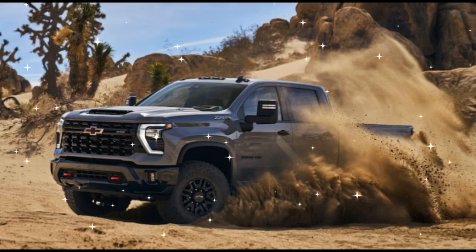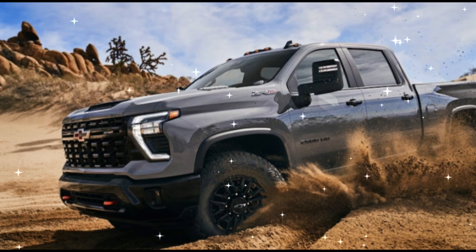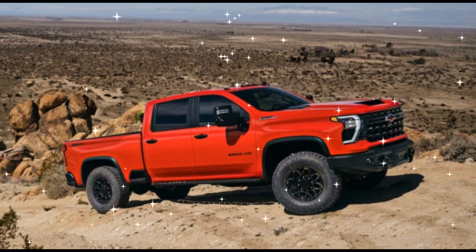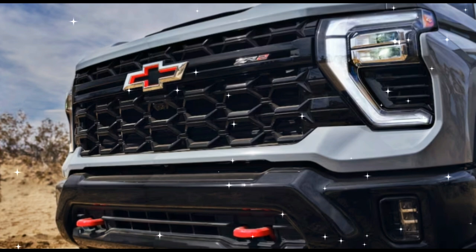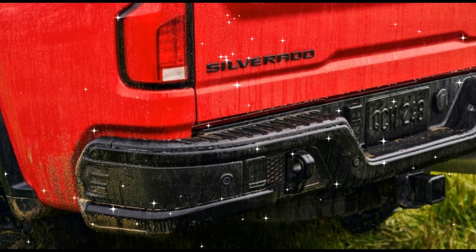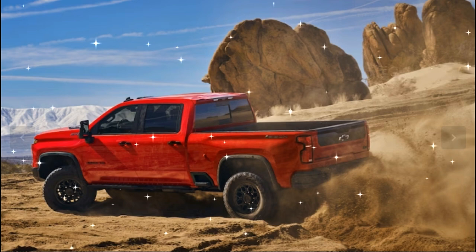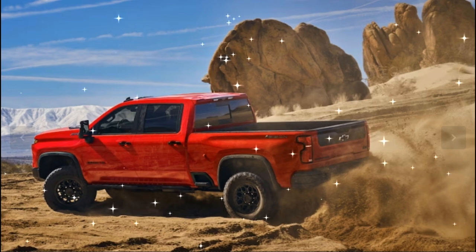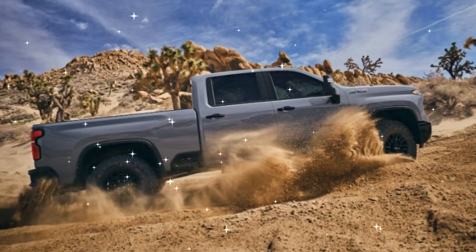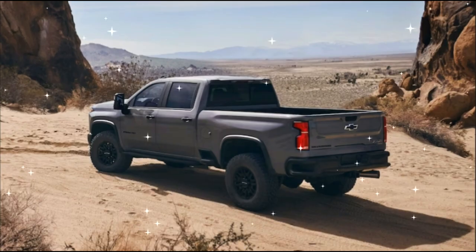2024 Chevrolet Silverado 2500 HD ZR2 and ZR2 Bison — First Look. Better late than never: the Ram 2500 HD Power Wagon has been around on and off in one form or another since 1940. Ford's answer, the F-250 Tremor, has been around since 2019. And GM? Well, it's hoping you won't mind its fashionably late entrance into the heavy-duty off-roader space, revealing two new overland-ready variants of the Chevy Silverado HD to make up for lost time: the 2024 Chevrolet Silverado 2500 HD ZR2 and 2024 Chevrolet Silverado 2500 HD ZR2 Bison.